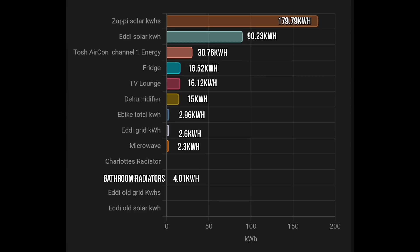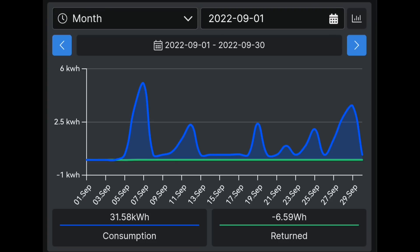The final things we're monitoring with smart plugs with energy monitoring: the fridge 16.52 kilowatt hours, our large TV in the lounge 16 kilowatt hours, the e-bike — that's Charlotte's bike for commuting to work — 2.96 kilowatt hours for the month. It really is quite efficient; it does amaze me how little energy it takes on an electric bike. Then the microwave — we're not actually using a lot of energy there, though I don't think it was fully installed until at least the end of the first or maybe second week — a low 2.3 kilowatt hours.